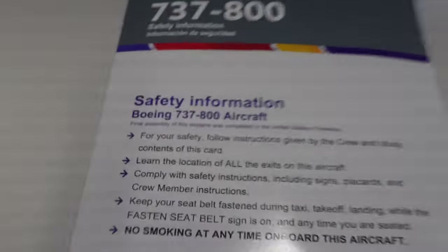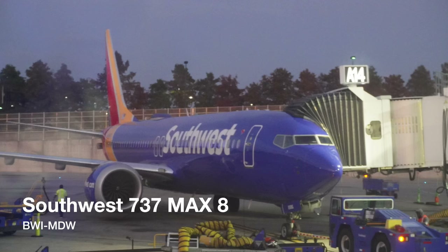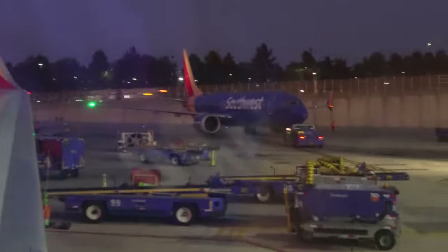Once on board, I checked out my seat and pulled out my safety card, because safety is critically important. I was ready to go — the main cabin doors were closed, everyone was aboard. I even won the seat lottery, with an empty middle seat between myself and the aisle passenger. There was also another great view of the 737 MAX 8 and a 737-700, just like my last flight, pushing off its gate.